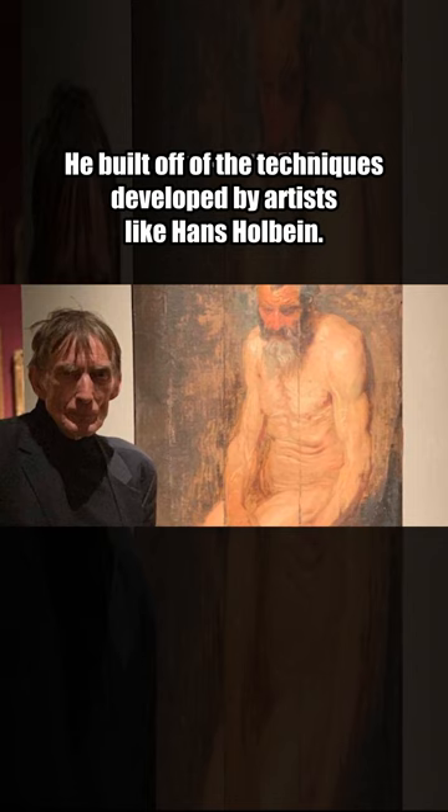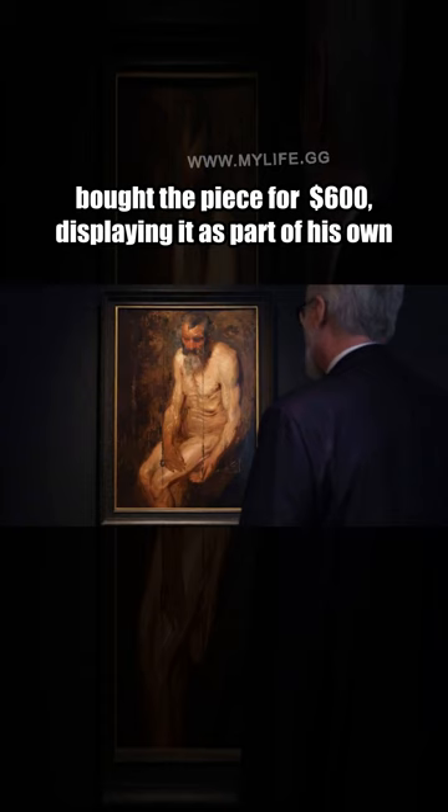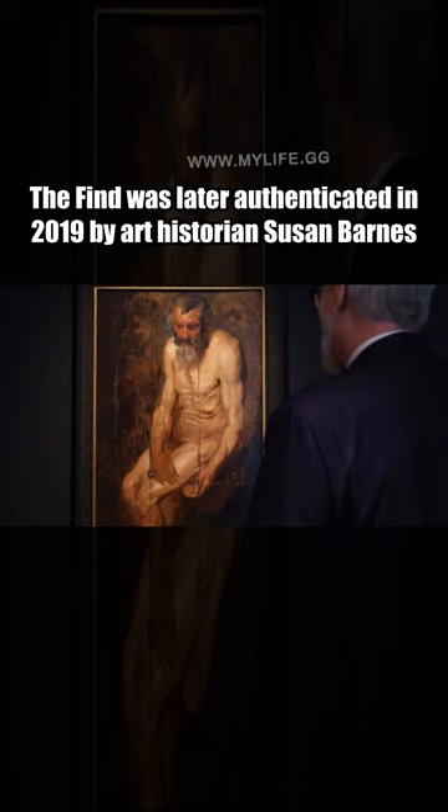Roberts believed it to be an original Dutch Golden Age painting and bought the piece for $600, displaying it as part of his own collection. The find was later authenticated in 2019 by art historian Susan Barnes, who remarked to the Times of London that the piece was a surprisingly well-preserved work by van Dyck.